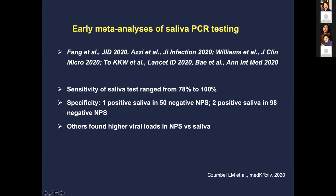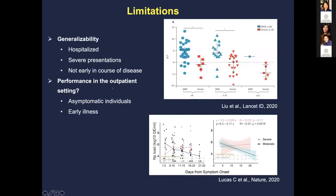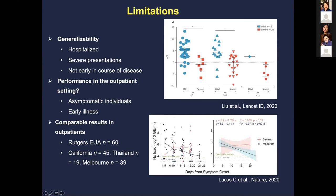Some limitations: most studies are not focused on early disease course or performance in outpatient settings. There's a lot of ongoing work — including at Yale — on asymptomatic individuals in early illness and whether saliva testing could be very helpful. Rutgers University has expanded use with 60 patients, and other institutions are starting to use saliva. On ClinicalTrials.gov, there are almost 50 ongoing trials using saliva as a diagnostic.